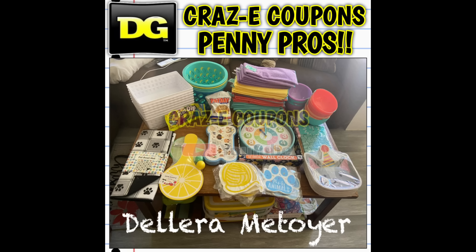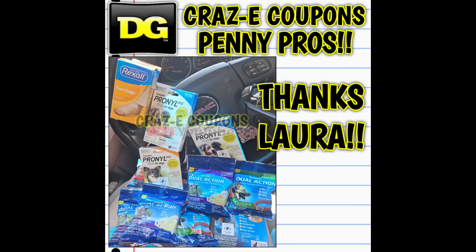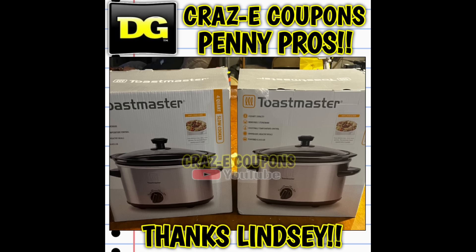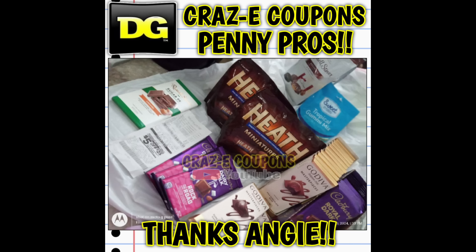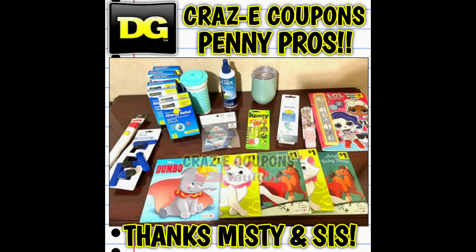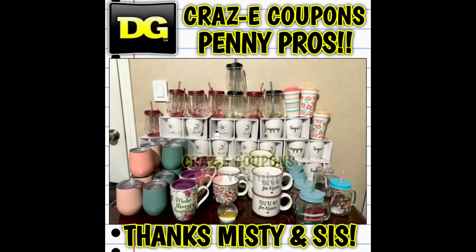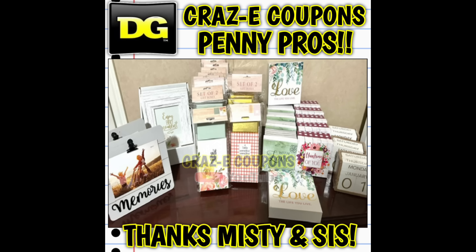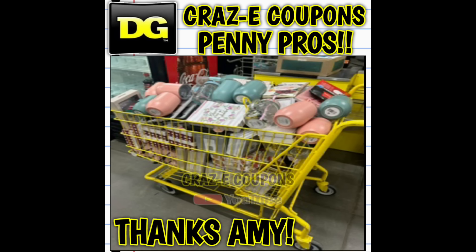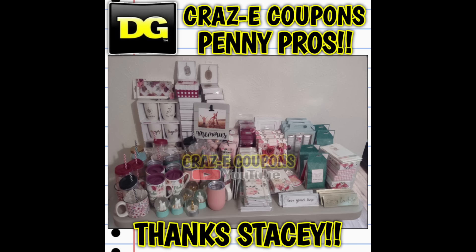Here are some more crazy amazing hauls sent in to us by some penny pros. Huge shout out and thank you to Delora, Wendy, Laura, and Lindsay — she found a bunch of candy plus a couple of crock pots. Also Angie found candy, and you can't go wrong with penny candy. Next up we have Misty and her little sis — she took her little sister out, which is amazing. I can't believe they found this many pennies in about an hour. And then we have two more amazing penny pros — huge shout out and thank you to Amy and Stacey.